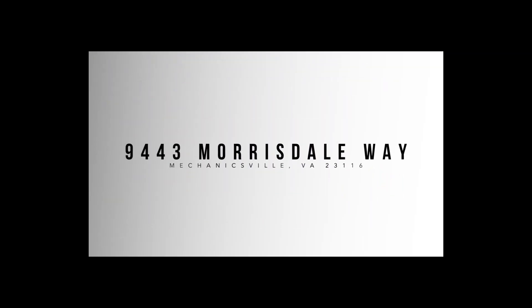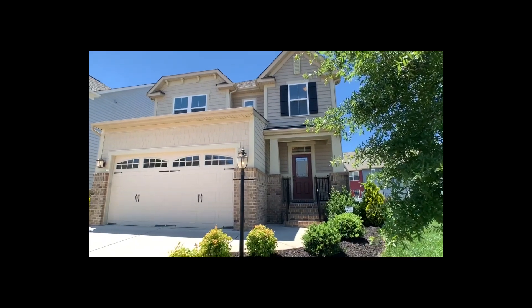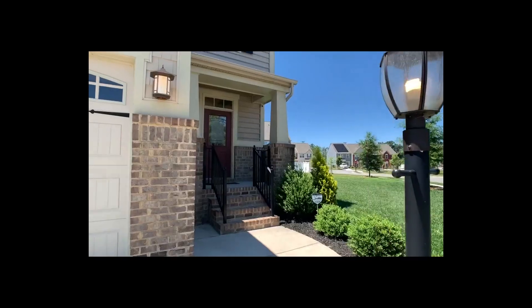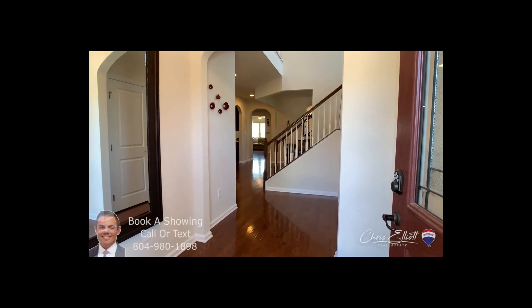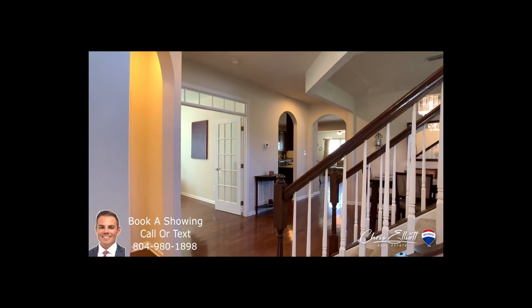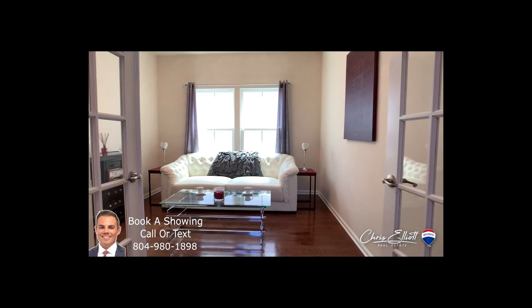Last but certainly not least, you've got 9443 Morrisdale in Cool Spring West in Mechanicsville. Ladies, there is a custom-built shoe closet in this property. Upgrades galore — the client spent a lot of money on upgrades when she built the home just a few years back. You've got a custom fire pit in the backyard and a park right across the street. Great opportunity.